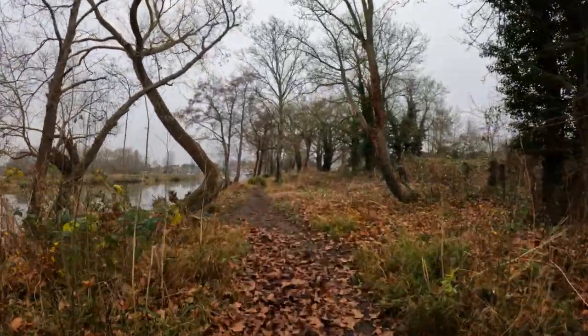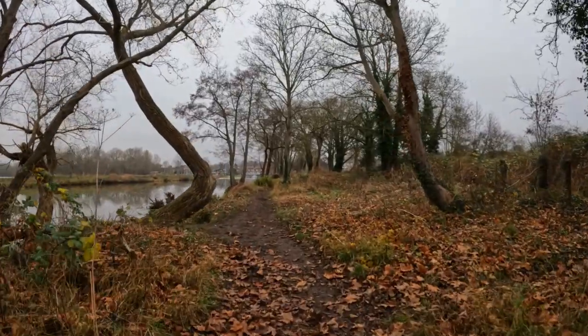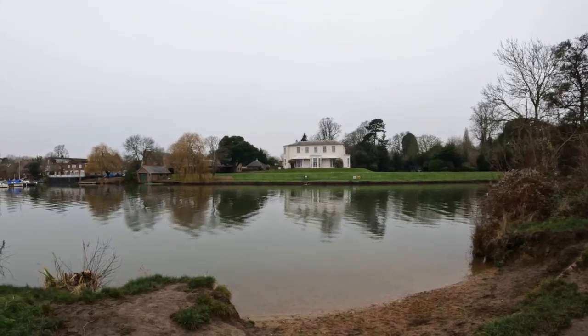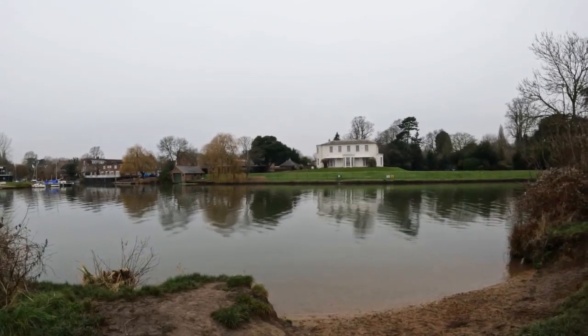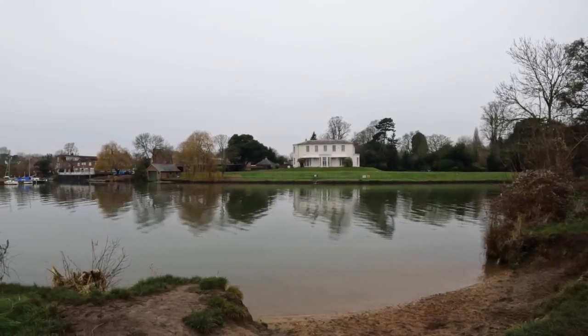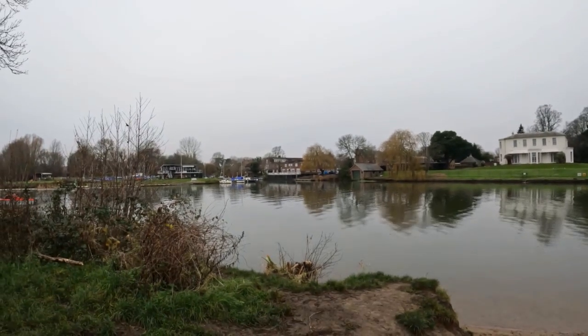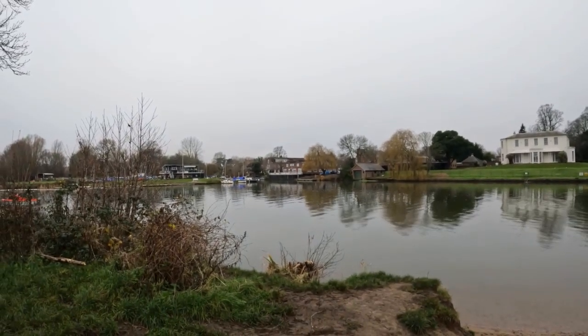Let's go and have a look at the yacht club over the other side. Well, that's the white house I told you about. I think we'll have a walk towards Weybridge — I showed you the Chinese bridge earlier.